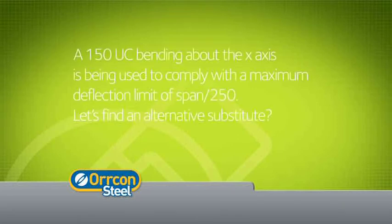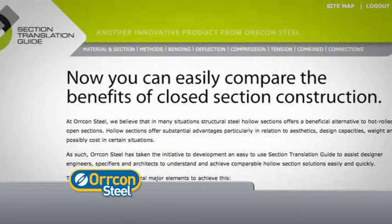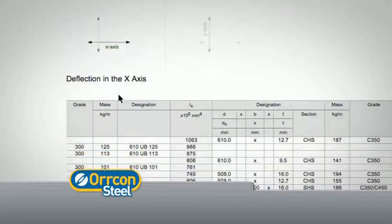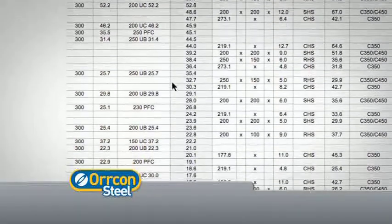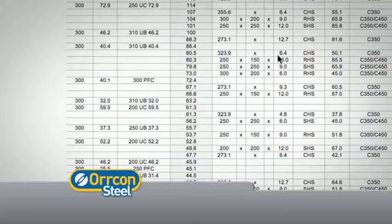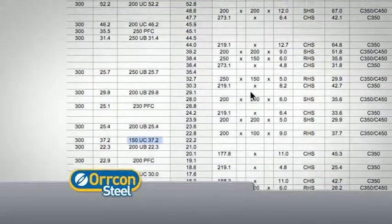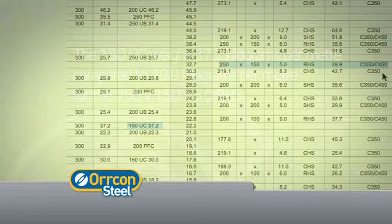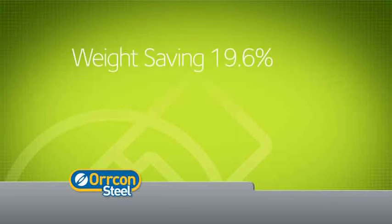A 150 UC 37.2 bending about the x-axis is being used to comply with a maximum deflection limit of span over 250. Let's find an alternative substitute using a hollow section. Select Deflection, then the Comparison Tables tab. Select the x-axis. Scroll down the left-hand side of the deflection comparison table until you locate the member 150 UC 37.2. You may select any member on the right-hand side which is equal to or exceeds that of the 150 UC 37.2. For this exercise, we've chosen a 250 x 150 x 5 RHS. In comparison, the 150 UC weighs 37.2 kg per metre, compared to 29.9 kg per metre for the 250 x 150 x 5 RHS, providing a weight saving of 19.6%.